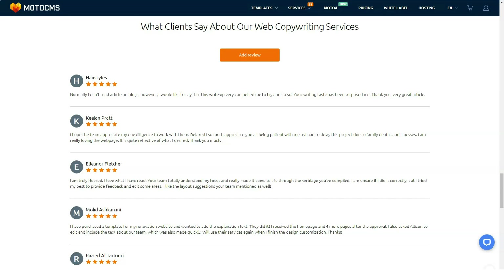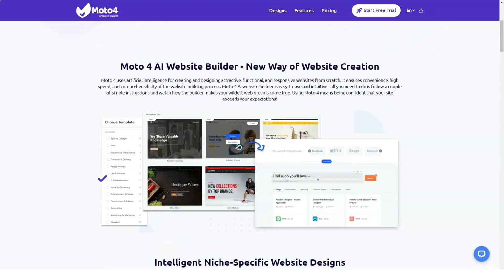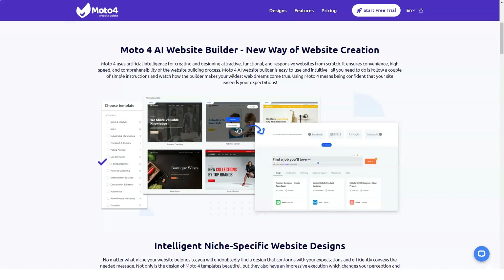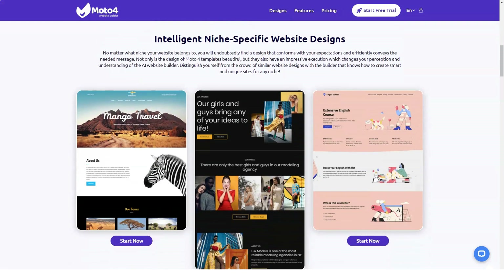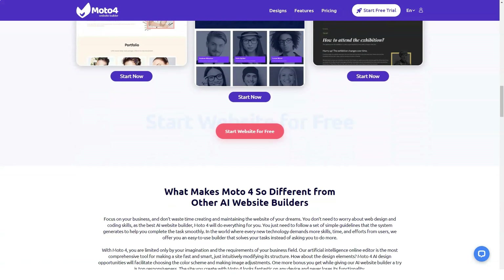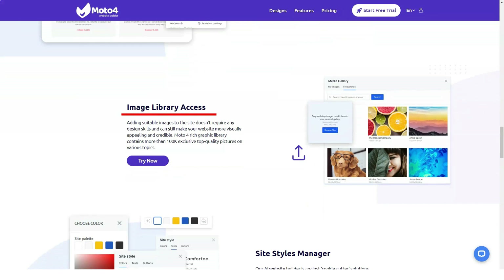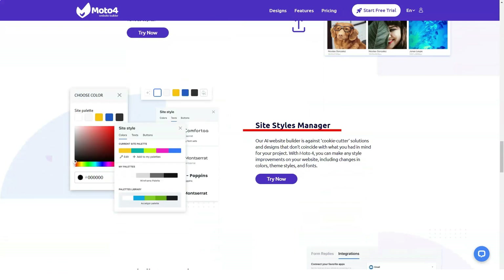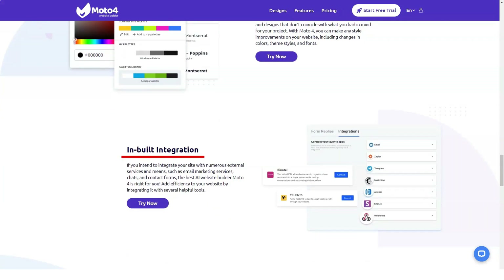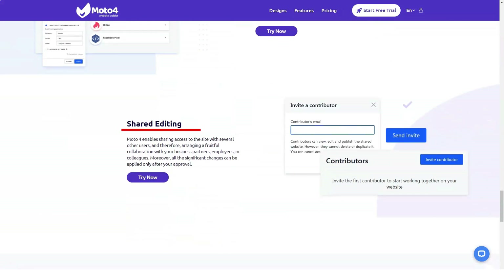MotoCMS themes are extremely SEO-friendly, with all the options for proper on-page SEO. You can set up custom URLs for pages and blog posts, page titles, meta descriptions, and keywords. Similar options — title, alt tag, and description — are also available for images. You can set up no-follow and no-index attributes as well as a rel canonical tag, which you can hardly find with any other website builder. You can also easily add Google Analytics and Google Search Console accounts inside your MotoCMS admin panel to track metrics, boost traffic, and improve ranking.